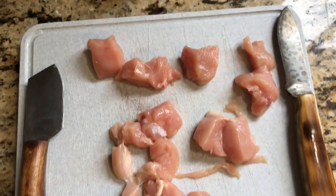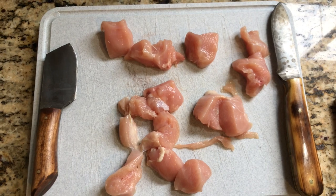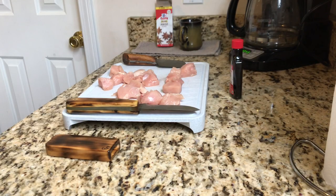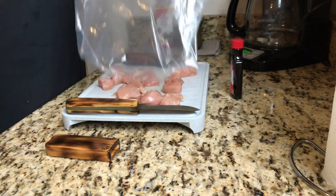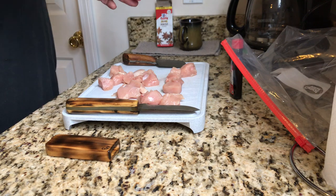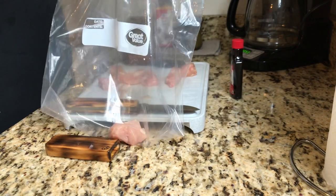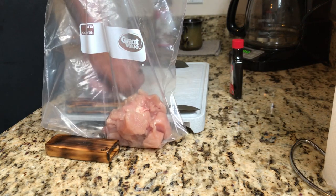I wanted to make sure I showed you all the sizes of the chicken breast I cut — these are pretty good-sized chunks, a little bigger than I normally choose, but for this video why not. Now I prefer to use a zip lock bag, but you can use other storage options — Walmart sells nice little bowls with screw-on lids, those work really well too. All you're going to do now is take the chicken breast and throw it in the bag.